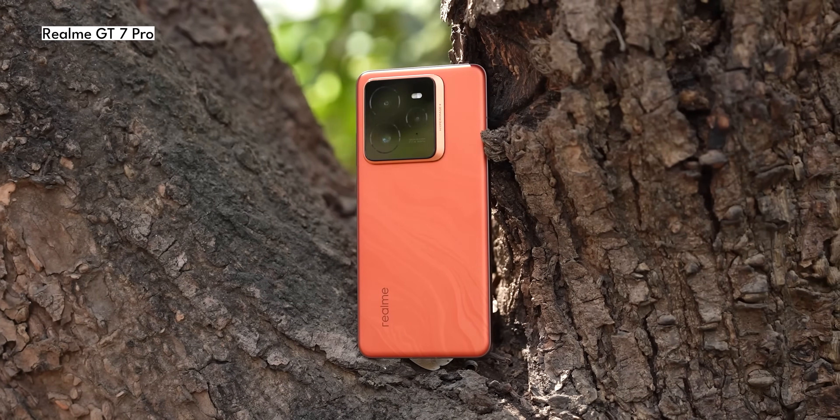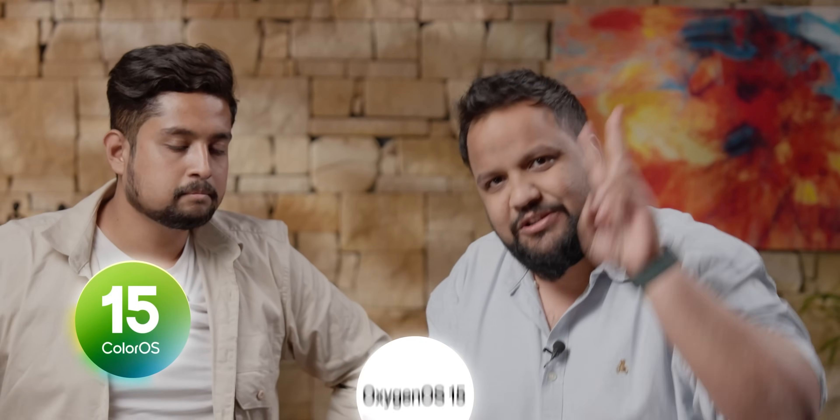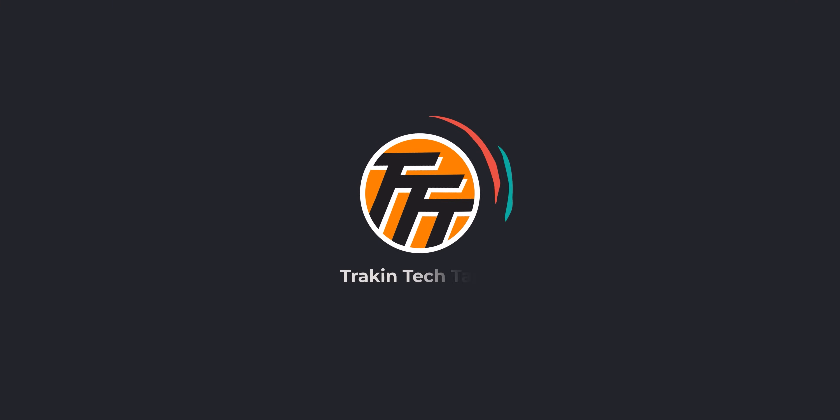When the sales of the GT7 Pro increased alongside OnePlus 13 and iQOO 13, the price of the GT7 Pro also increased. That's why we are talking about this: ColorOS 15 vs OxygenOS 15 vs Realme UI 6. In these three operating systems, there are similarities and differences. If you have a OnePlus phone, Realme phone, or Oppo phone, this video is useful — watch it till the end. This is the first time on this channel. My name is Irshad, my name is Arunna, you can see the Track and Tech channel.